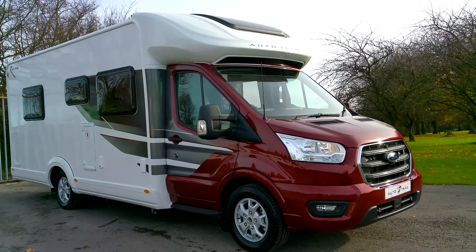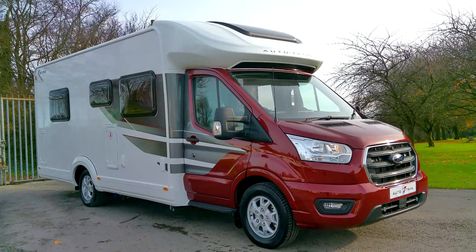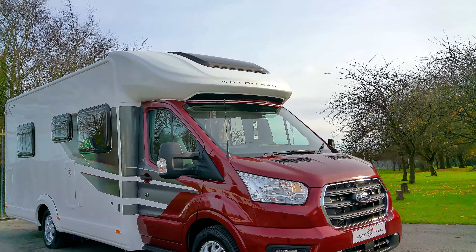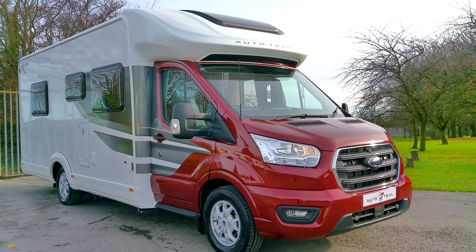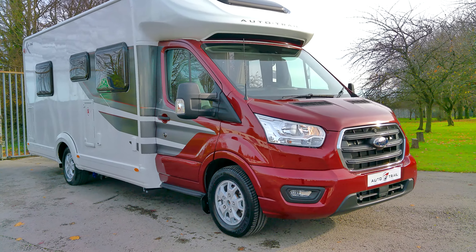Good morning and welcome to Donne Mott Leisure here in Hilton Derbyshire. Today we've got this 2021 Auto Trail F74, part of the new F range in the super low-line model.